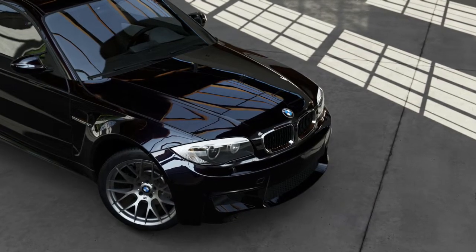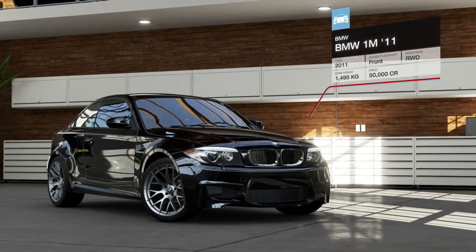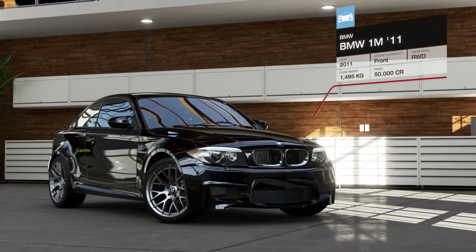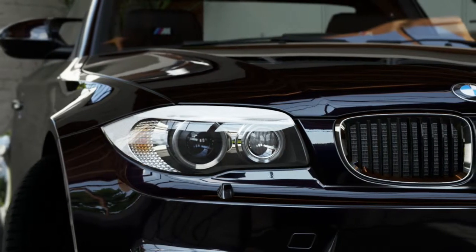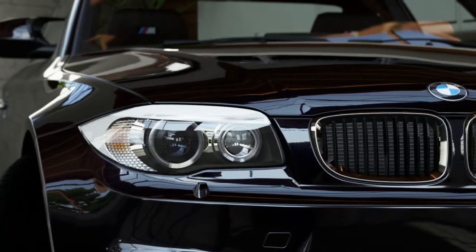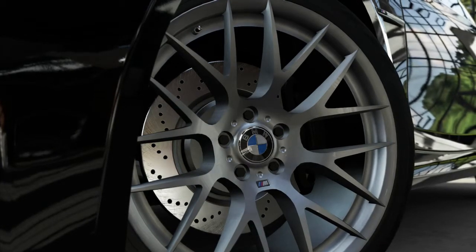BMW has a long, storied history, building everything from motorcycles to airplane engines. Because of their roots in aircraft manufacturing, many people believe the classic BMW logo is an airplane propeller. The four colored quadrants, however, actually represent the Bavarian flag.